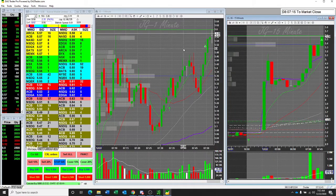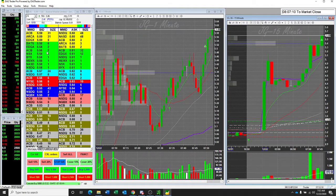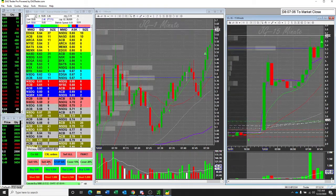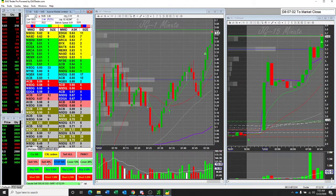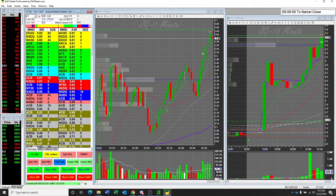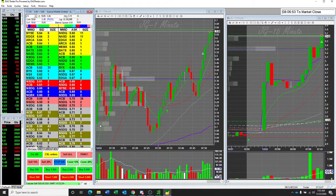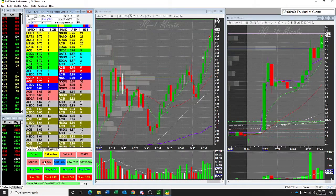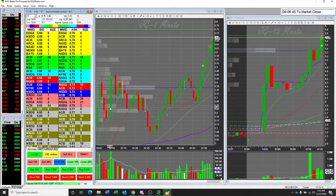Breaks 5.60, I'll take a partial. And then I'll have a mental stop. Let's see — let's get 20% there. I'll pay for a trade. Let's watch it go. Boom. Nice push.